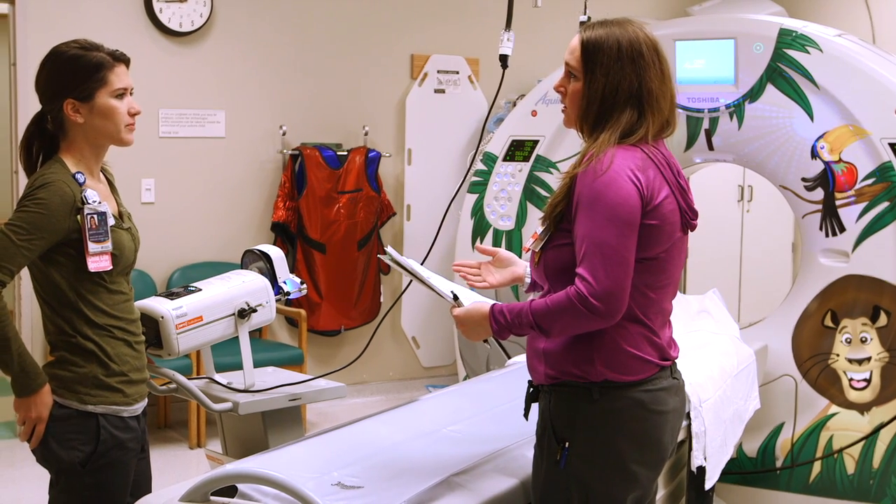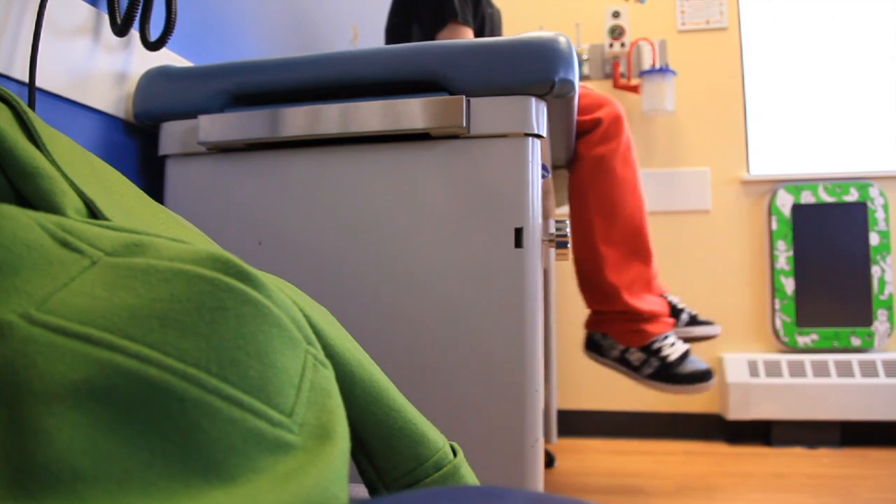In a lot of ways, we actually have two patients. We have the child who needs the study, but we also have the parent or guardian of the child who often needs just as much care and attention. Our technologists take the time to talk with families and let them know what their child's experience will be like.